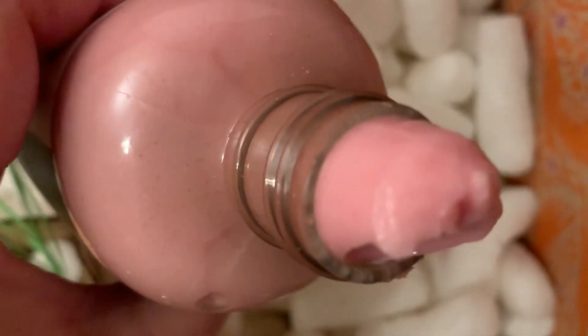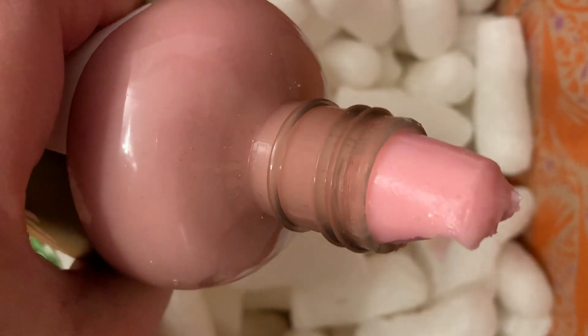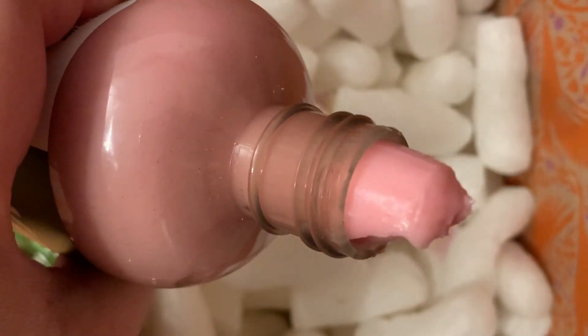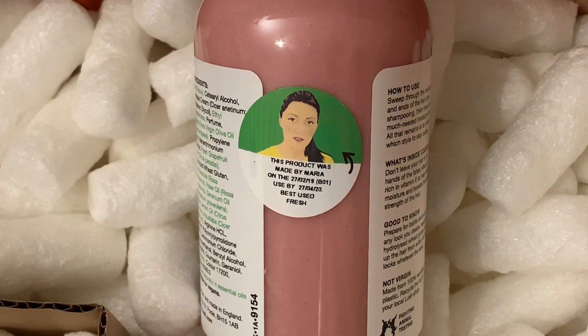Does it look really gross to you guys? This was made by Maria, so thank you Maria.